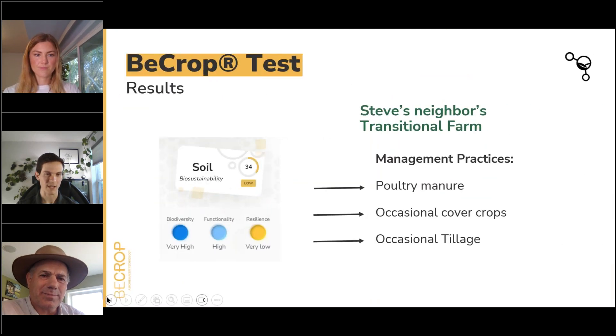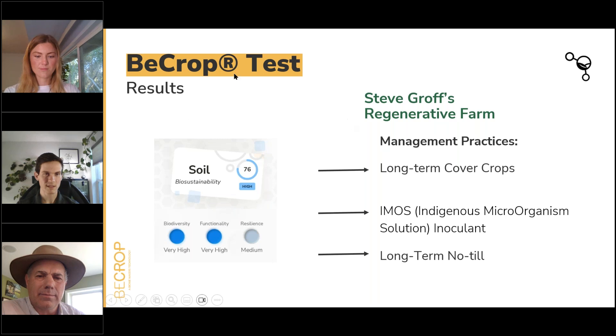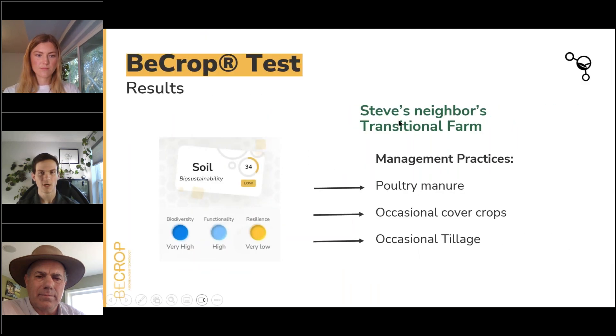Moving on to the comparison: we're now jumping over to Steve's neighbor's field. They're in the process of sort of transitioning to more cover crops and more regenerative practices, but historically they have applied poultry manure — which I think helps explain why we did see some decent numbers, especially in the nutrient cycling section. They've been doing occasional cover cropping but also occasional tillage, so not quite as far down the path that Steve's been on for several decades of significant investment in soil health and regenerative ag.